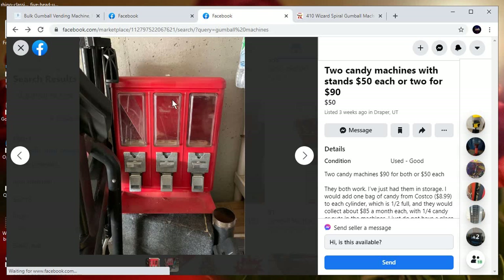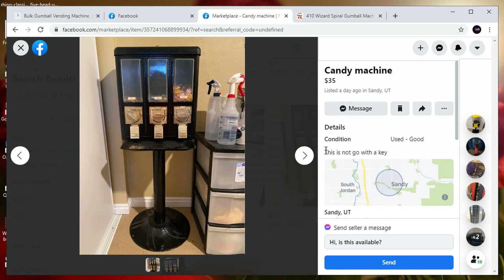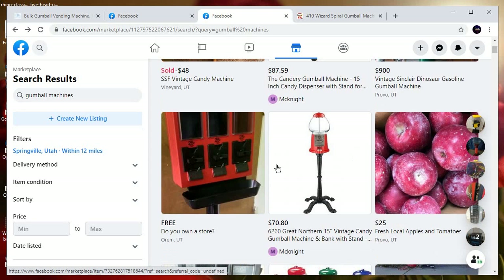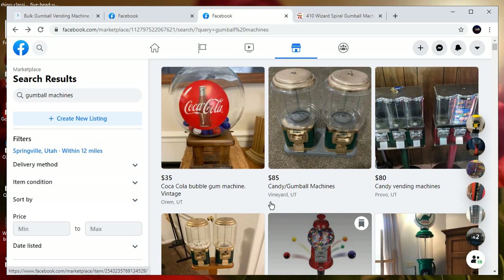The problem is you have to search and search and search. $35 for this one, but no key — so that doesn't make sense. They want $100 for dual gumballs with stand. Then it says 'do you want a store?' — offering to place it inside your store for free and service it. And that is the business model.